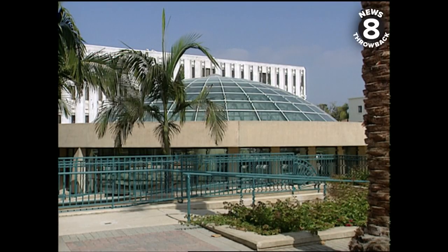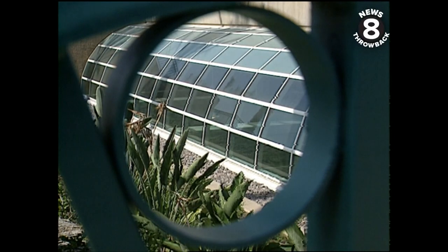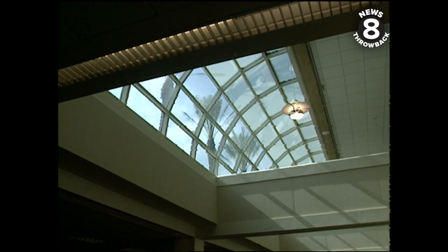Under the glass rotunda, the Infodome is definitely a bright spot. 75% of the building gets natural light through skylights. Yvette Dabney, KFMB News 8.